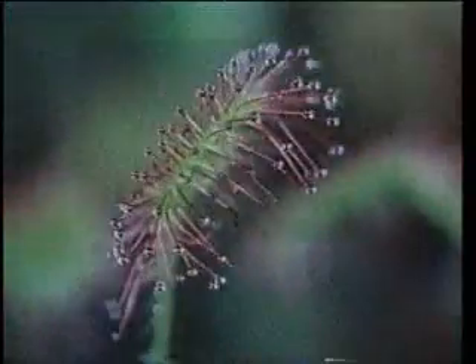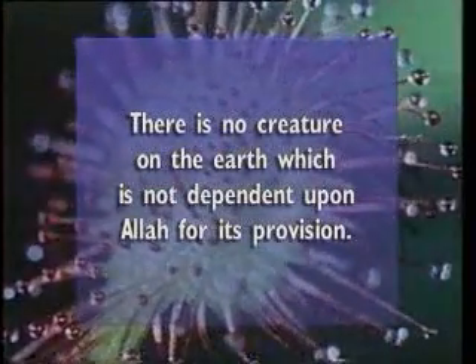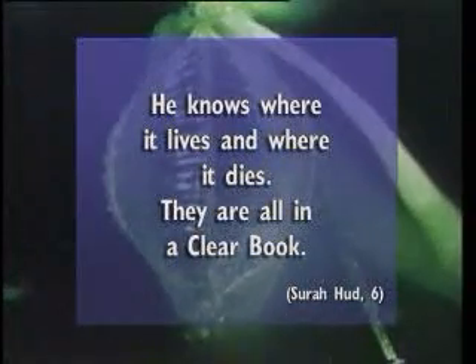This fact is stated in the Quran as follows: "There is no creature on the earth which is not dependent upon God for its provision. He knows where it lives and where it dies. They are all in a clear book."